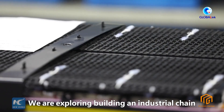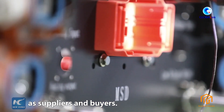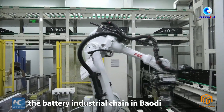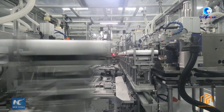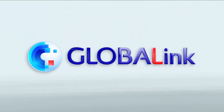We are exploring building an industrial chain inside the park, so that they can pair up as suppliers and buyers. At the same time, we are introducing a slew of new projects. We try to beef up the battery industrial chain in Baodi by forging, mending, and strengthening connections between these projects.